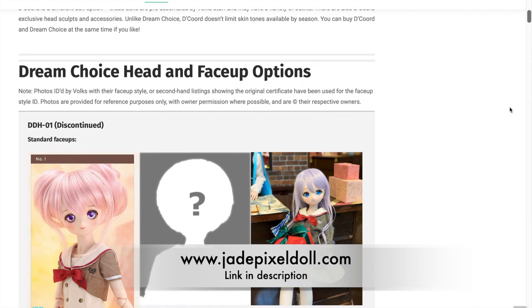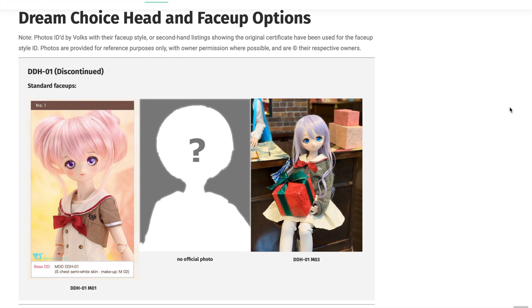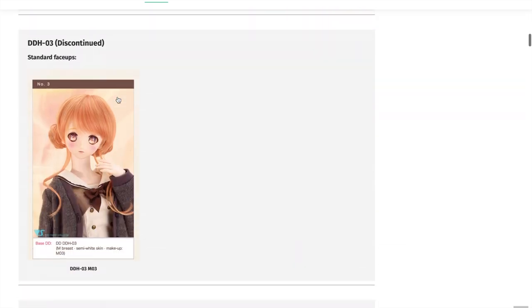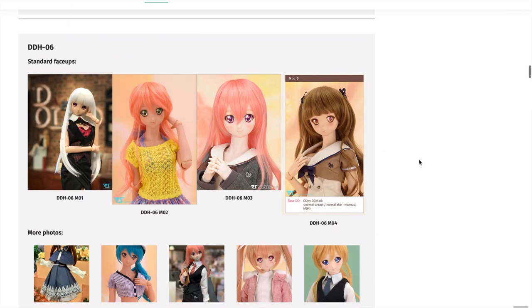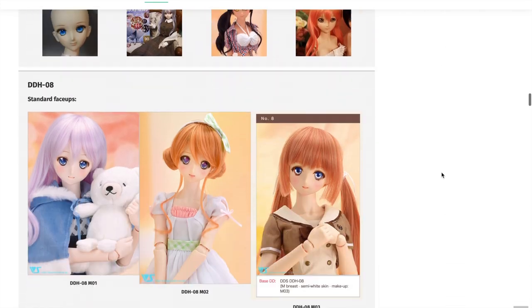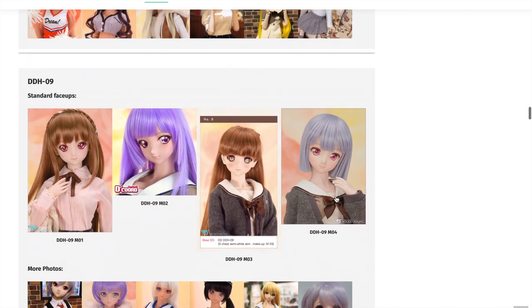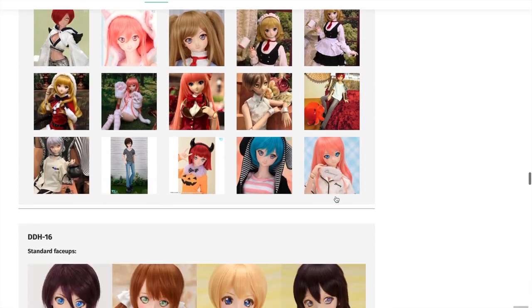After that, you want to choose your head sculpt and the face-up that goes with it. Each head sculpt has many different face-up options. A face-up is basically the style of face paint that the doll has. For example, DDH-01 is the sculpt name, and then there's M01 and M03, which are two face-up options. Several sculpts were actually discontinued, so let's skip past those. Jade Pixel provides a lot of sample photos for different makeup options, and you get a good idea of what skin color and hair color goes well with those options. This is a really great resource — highly recommend looking at it.